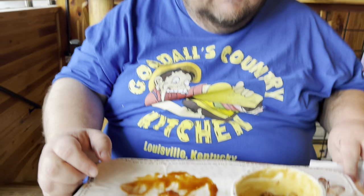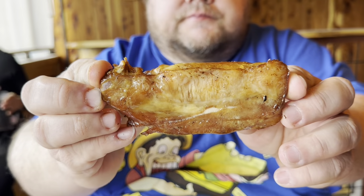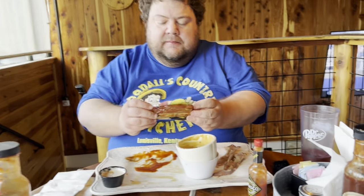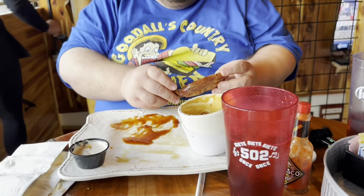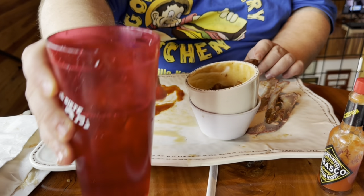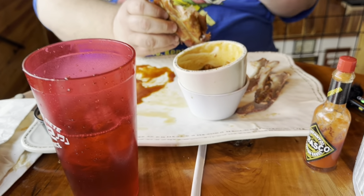It looks like there's at least a quarter pound of meat on each one of those turkey ribs. We're going to finish up here and then give you some final thoughts. Don't go away because I am going to review those Girl Scout thin mint cookies out there.